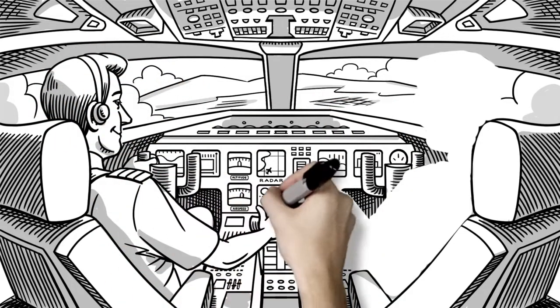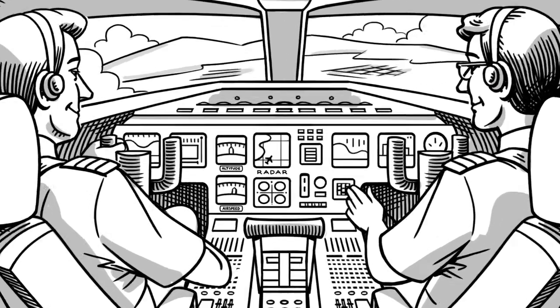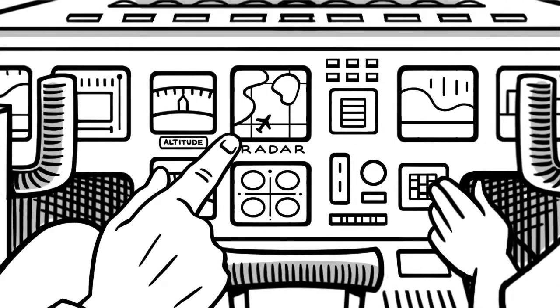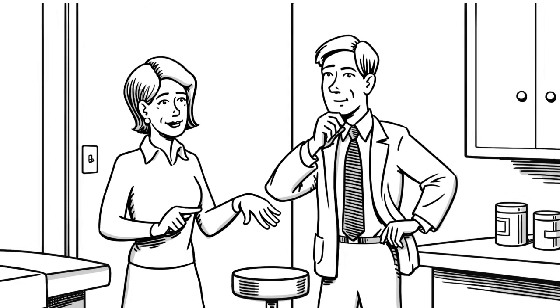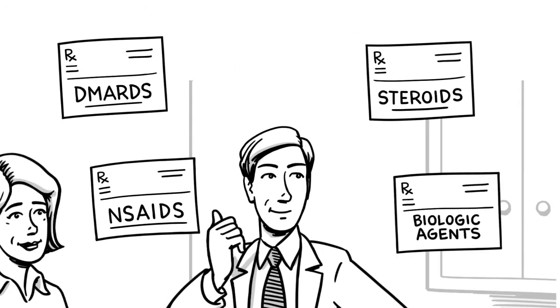An airplane pilot needs judgment, training, and experience to fly, but he also depends on tools that let him see what's going on and what's coming up. Like that airplane pilot, physicians treating rheumatoid arthritis have important decisions to make. They have to choose from among many treatment options available and many different mechanisms of action.